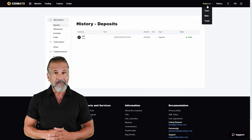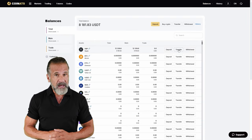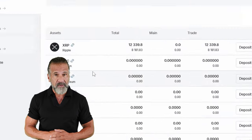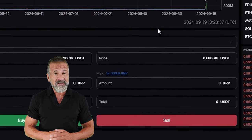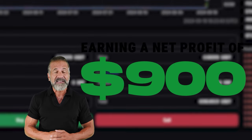Once the XRP appears in your Coinats balance, head to the trading page and sell your XRP for 10-13% more than your original purchase price on Binance. For instance, I bought $7,500 worth of XRP and sold it for $8,400, resulting in a net profit of $900. You can now withdraw your profit to any wallet. I'll withdraw mine to Binance.